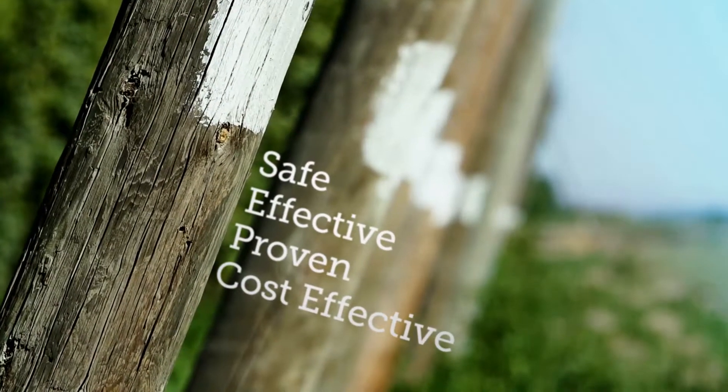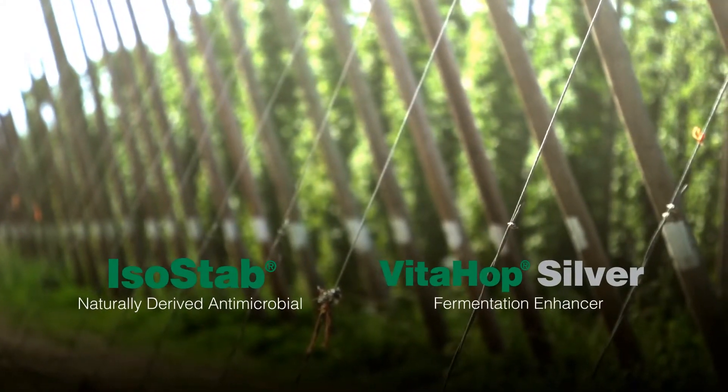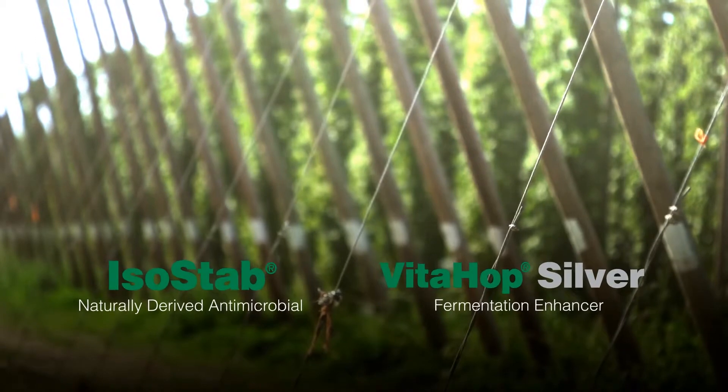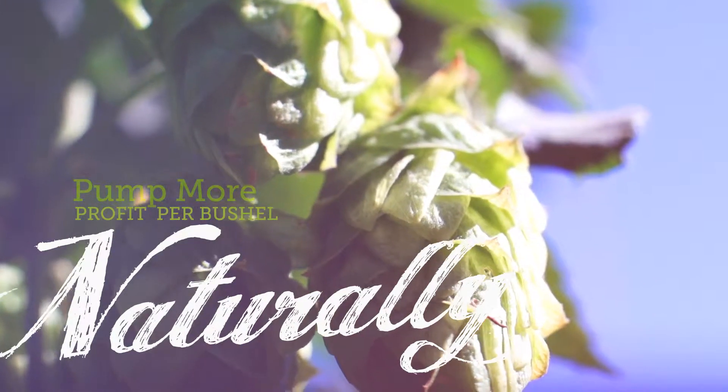Safe, effective, proven, cost-effective — naturally derived ISO-STAB and VidaHop Fermentation Enhancer. They will let you pump more profit per bushel, naturally.